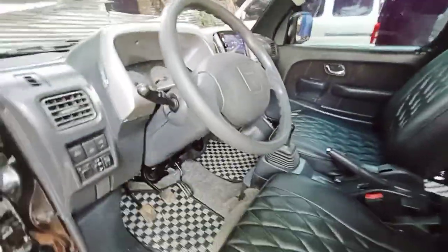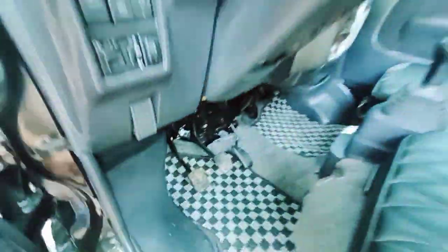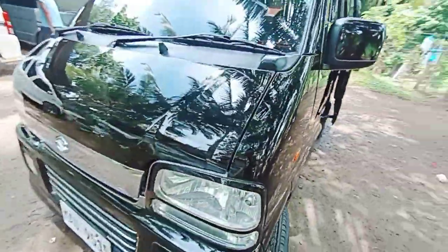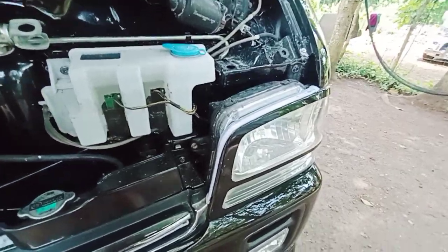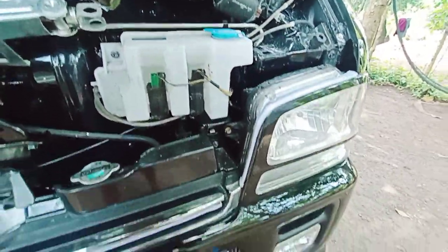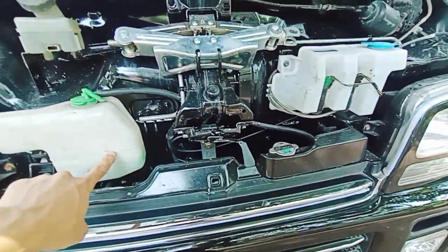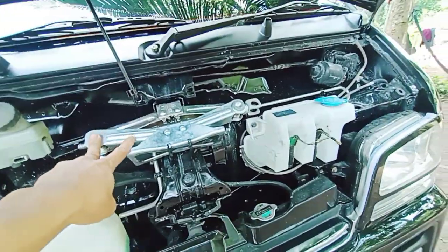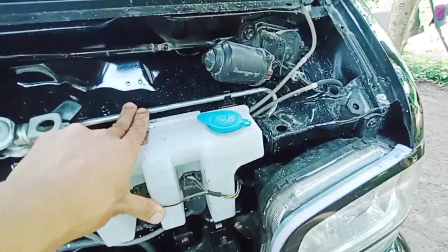Sulit na po ito. Check natin yung ating hood. Ito yung lagayan ng coolant natin mga tol — coolant. Then windshield washer. Ito yung ating jack, jack pricer.